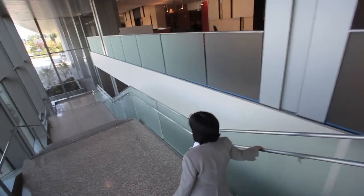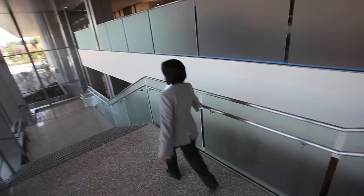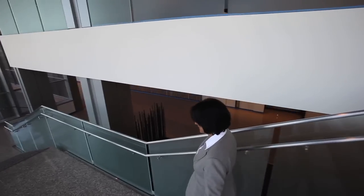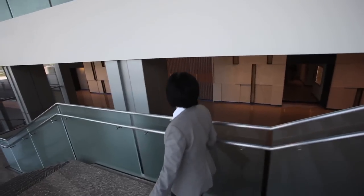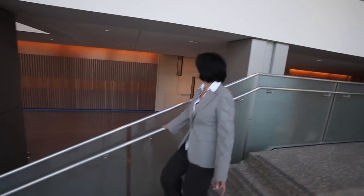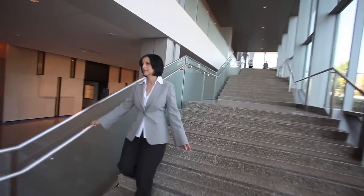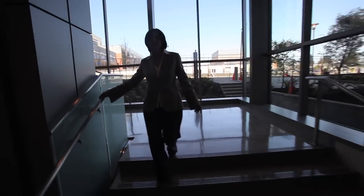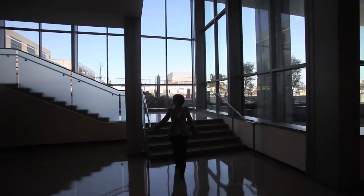This staircase of glass and stainless steel connects the ground floor, which houses the emergency department, with the main first floor public concourse area. This grand gesture helps to really create a sense of connection, both internally in the building and with the community, as it really showcases itself from the outside of the building.